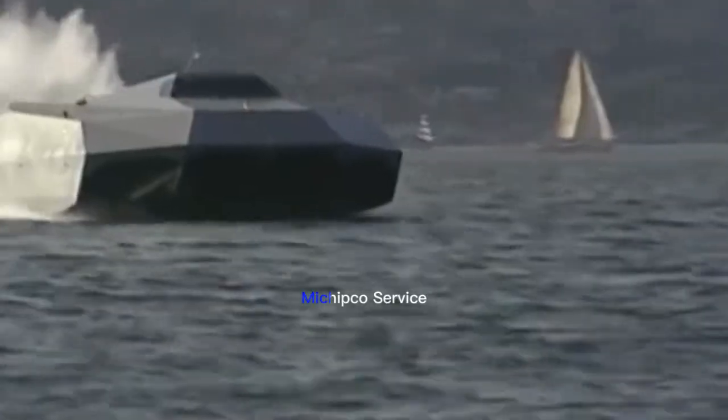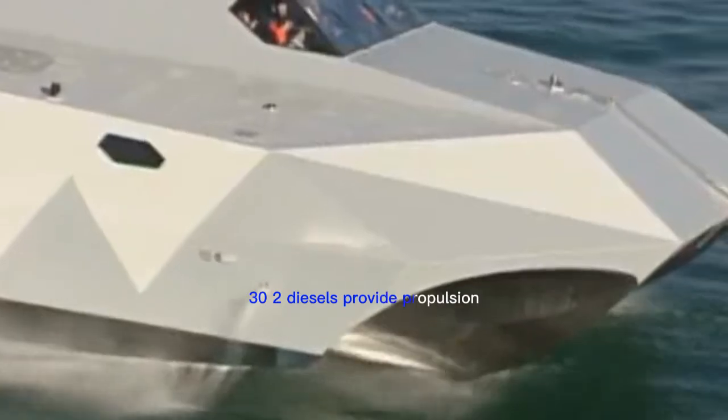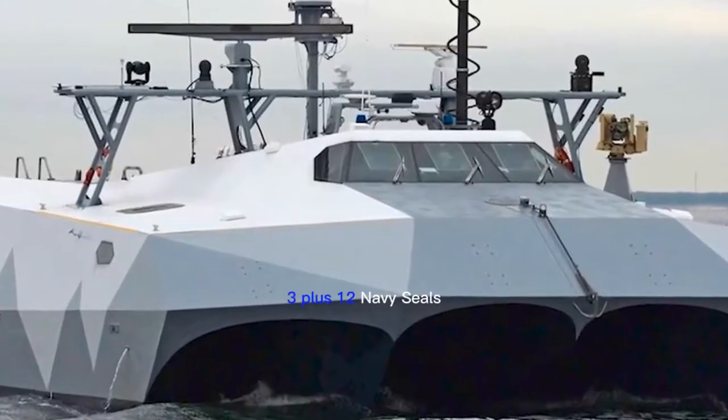Manufacturer: Mishipco. Service: United States Navy, four Cat-30 diesels provide propulsion. Speed: 50 knots. Range: 500 miles. Crew: 3 plus 12 Navy SEALs.